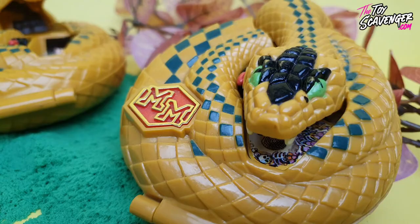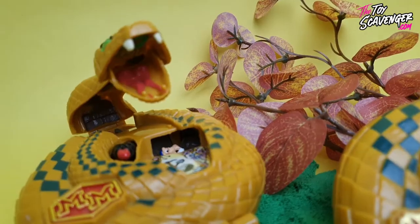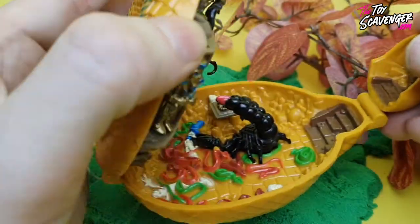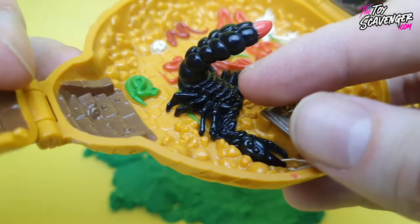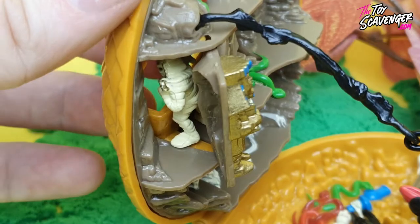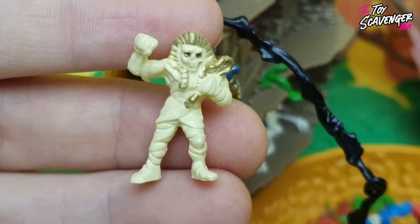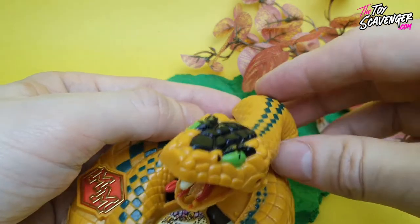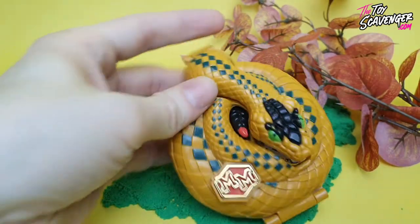Next we have Mighty Max Conquers the Palace of Poison, also known as the Temple of Venom. This set featured a snake shaped play set that could be opened to reveal a treacherous Egyptian interior, filled with creatures and deadly traps. The set included the miniature figure of Mighty Max, as well as a mummy and a giant scorpion for kids to play with. Who doesn't love a giant scorpion? This was the second most popular set to be released at the time and again, if you had a Mighty Max you probably had this one.